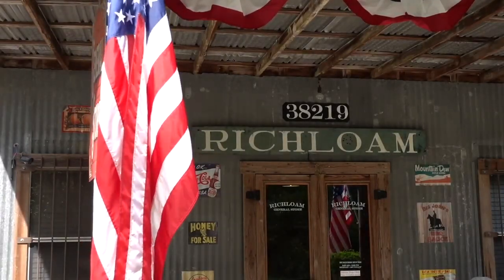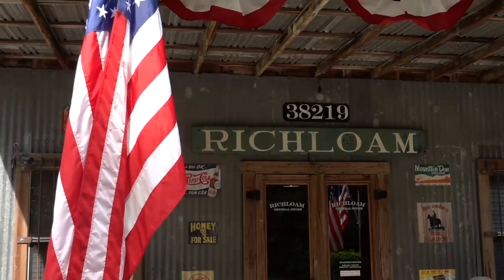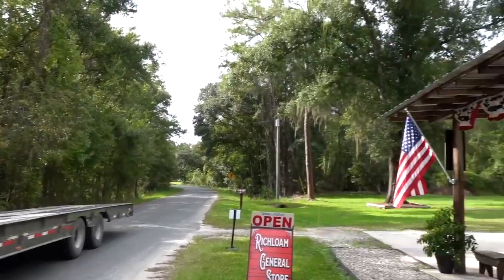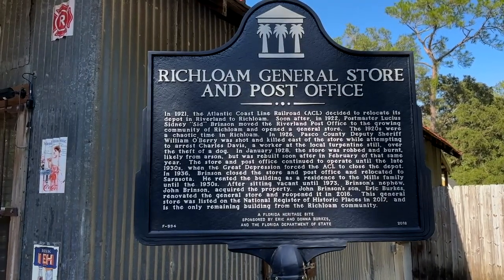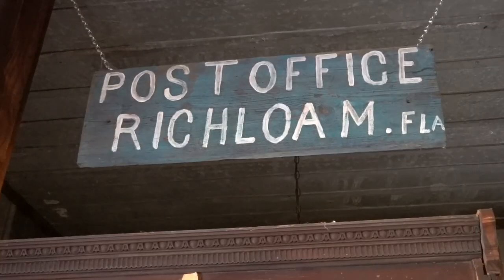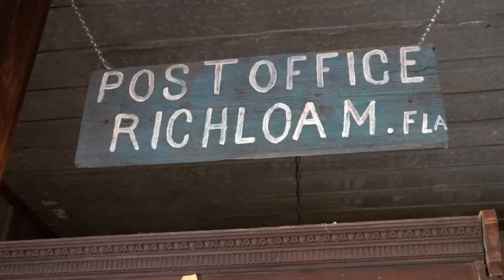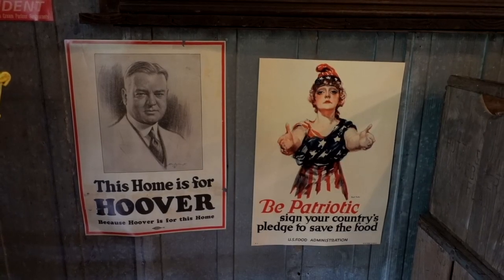In 1910, there was a census of 100 people that lived in just Richloom, and this store served three communities — Riverland, Richloom, and Clay Sink. That paved road out there was the main road from coast to coast until they built Highway 50, so this was a really busy corner at one time. This is the original spot, and that's what makes it so unique — it's always sat here and this was the core of the community when Richloom was booming.